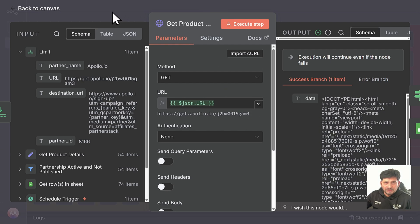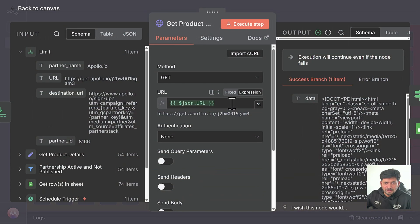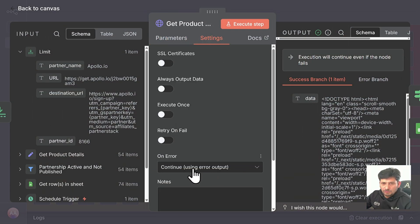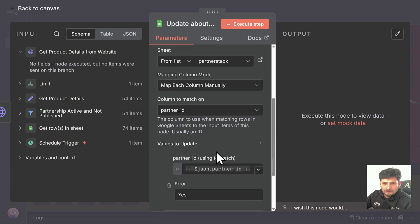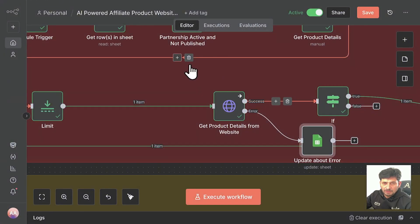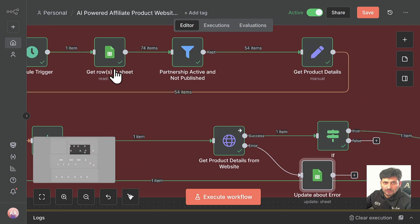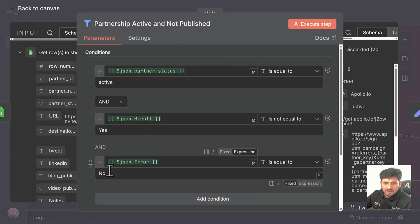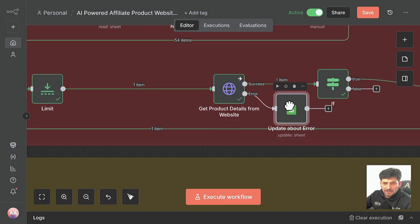It will get a complete HTML page. When the website has added security where only humans can access — like Turnstile or Cloudflare security — you may get an error. In this particular node I have added: if there is any error, it won't continue and will give another output. There are two outputs — if success it continues; if there is an error, it updates the sheet with a field 'error: yes.' It won't be able to read the website and will ignore that product. In the filter, I have already added that if there is an error it won't continue — it will take only those where there is no error, which are active, and which have not yet been published.